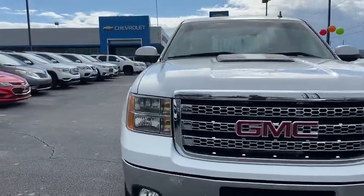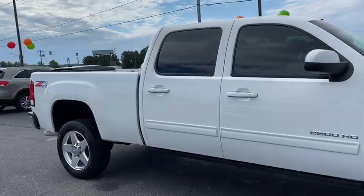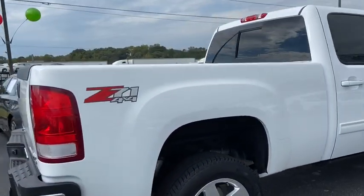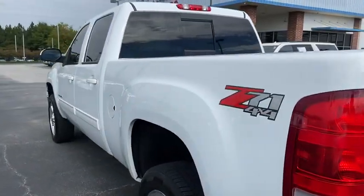Stop by and take a look at the 2012 GMC Sierra 2500 HD. The GMC Sierra 2500 HD has all your workhorse basics covered. No worries here — this vehicle has less than 95,000 miles.